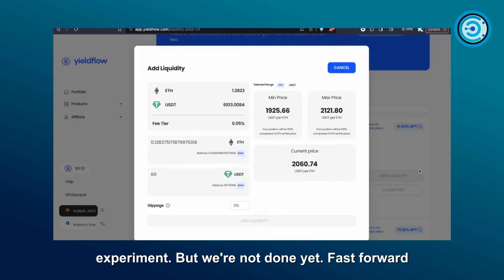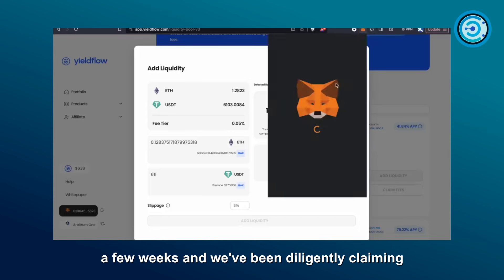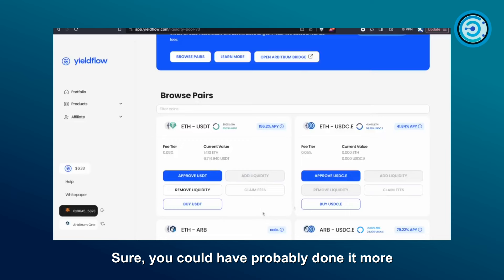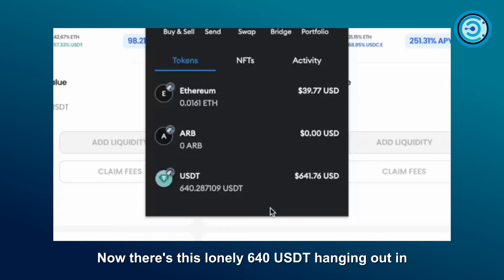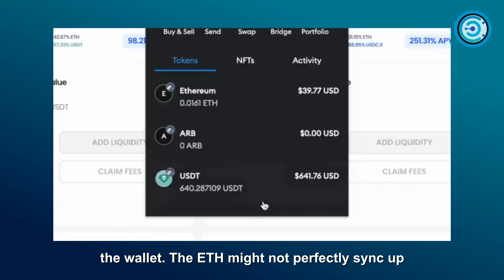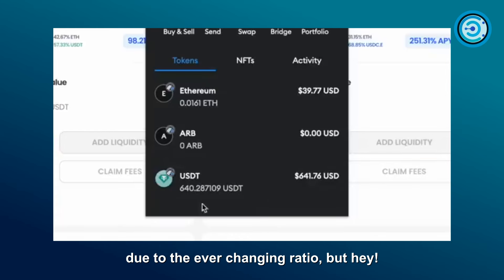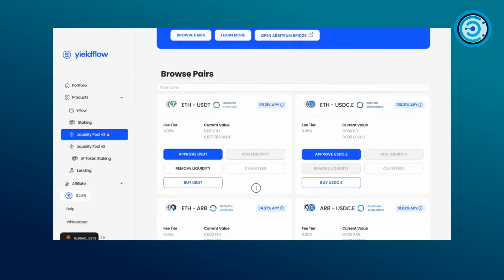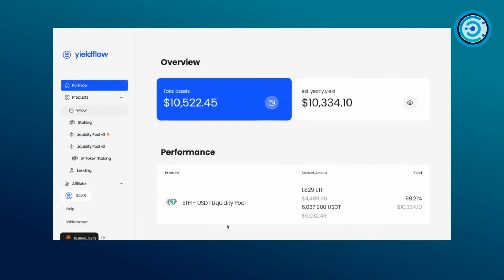Nine days in and we're already seeing the fruits of this little experiment. Fast forward a few weeks — we've been diligently claiming fees and tossing them back into the mix whenever we could. There's about 640 USD sitting in the wallet, and the ETH amount may not perfectly sync up due to the ever-changing ratio. Checking the portfolio stats, total assets now stand at $1,522, plus that $600 still in the wallet — not too shabby for a 9 to 10 week ride.